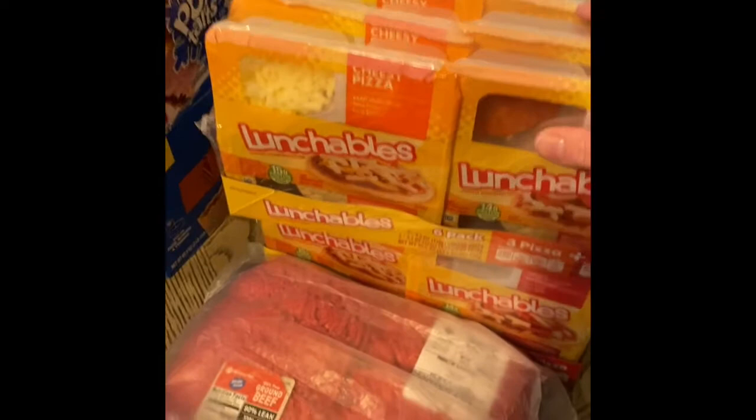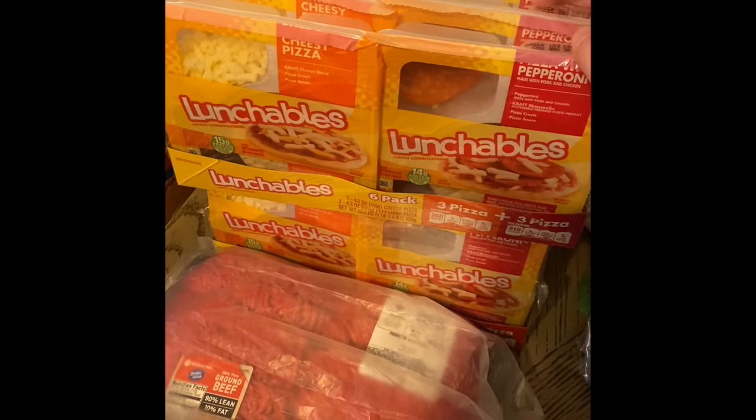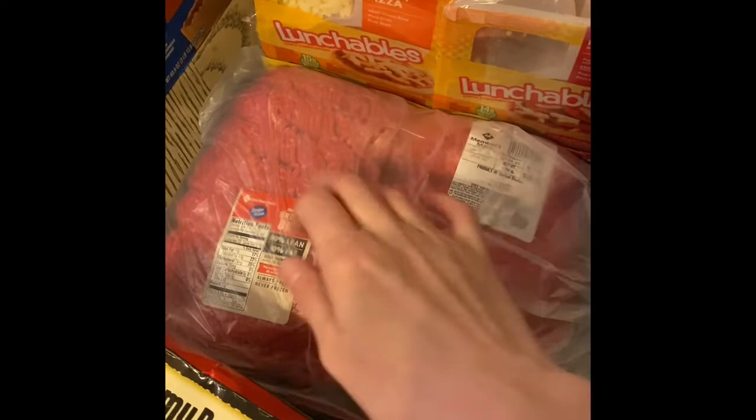I don't usually buy Lunchables but they have them for two-fifty off at my Sam's Club. It's a 14-hour one-way trip — 28 hours round trip — so I'll keep these in the garage fridge, pack them in our cooler, and the kids can have them on the road.